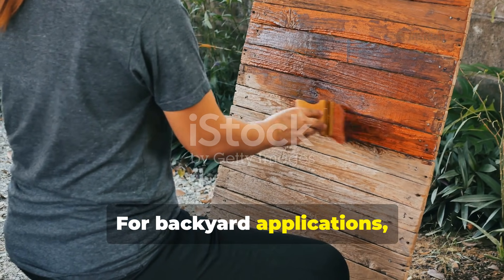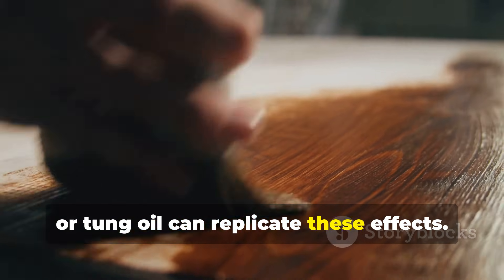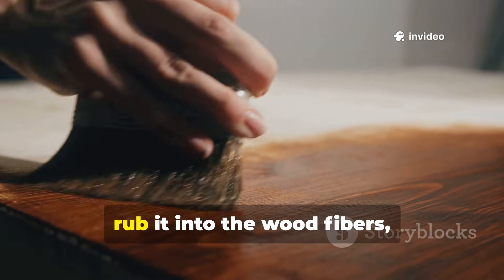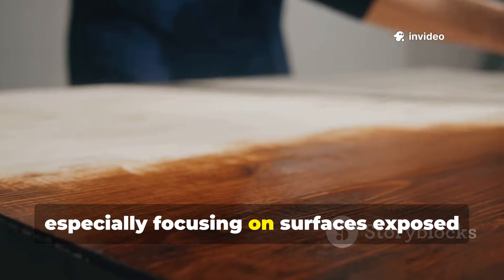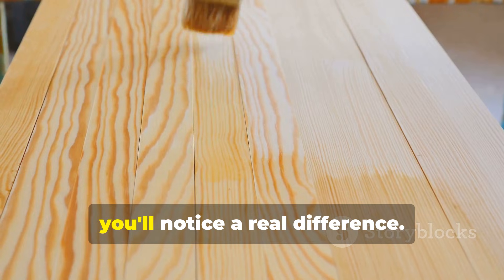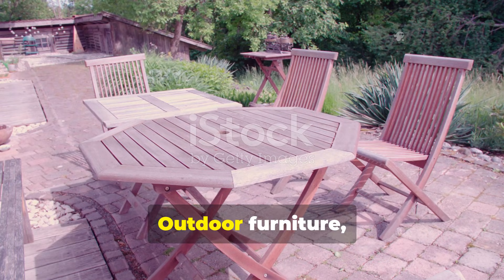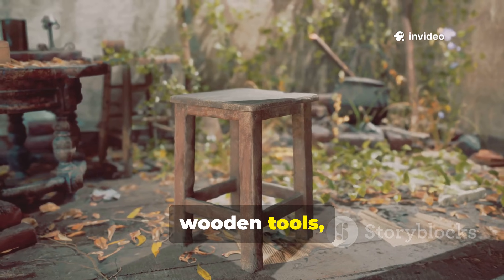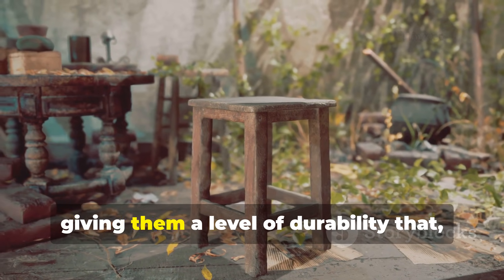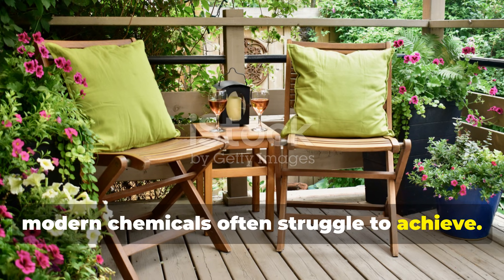For backyard applications, pine tar, linseed oil, or tung oil can replicate these effects. If you warm the substance just a bit and rub it into the wood fibres — especially focusing on surfaces exposed to rain or heavy use — you'll notice a real difference. Outdoor furniture, garden beds, wooden tools, and even firewood benefit from this treatment, giving them a level of durability that modern chemicals often struggle to achieve.